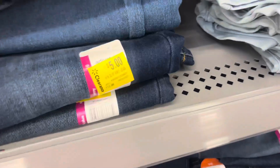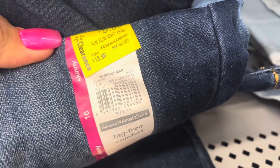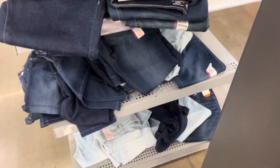I found some jeans for girls on clearance for only $5. There's that barcode — they do have a lot of them in different shades. They have this lighter one, so check these out if you're interested.